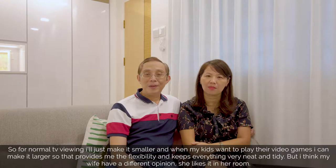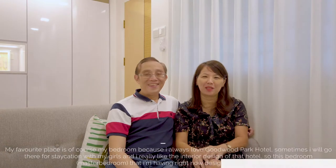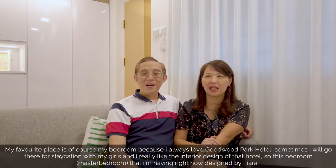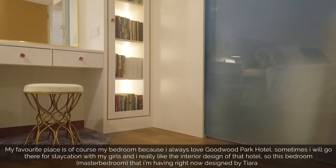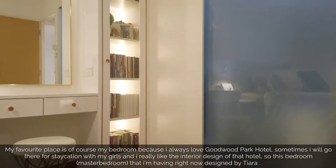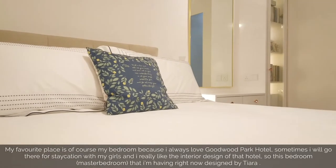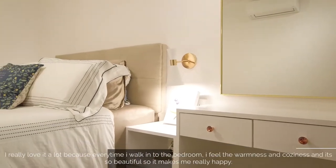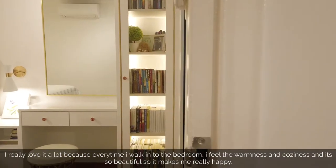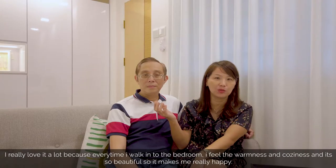I think my wife would be different — she likes it in her room. My favourite place is of course my bedroom, because I always love the Grand Park Hotel, you know. Sometimes I will go there for vacation with my girls, and I really like the interior design of that hotel. So this bedroom that I'm having right now, designed by Tiang, I really love it a lot. Every time I walk into the bedroom, I feel the warmth, the warmness and the coziness. It's so beautiful, it makes me really happy.